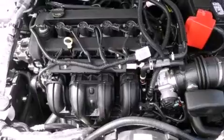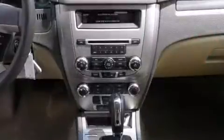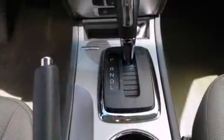Top features include cruise control, front and rear reading lights, a trip computer, fully automatic headlights, remote keyless entry, and a split folding rear seat.